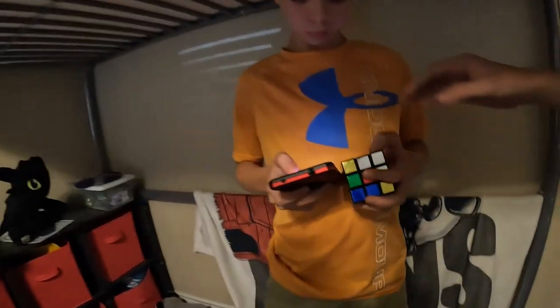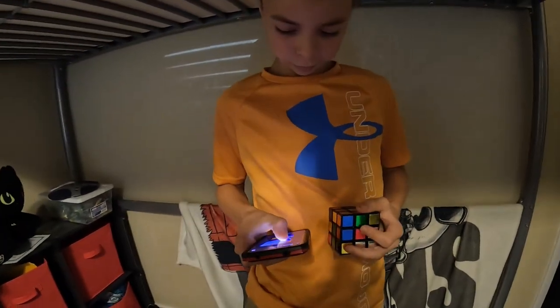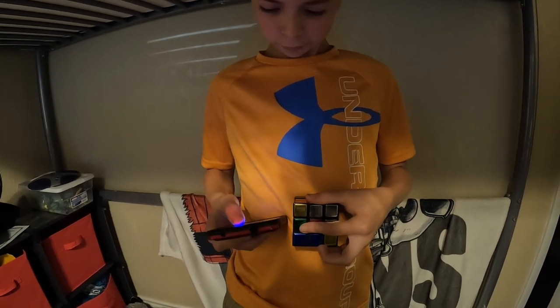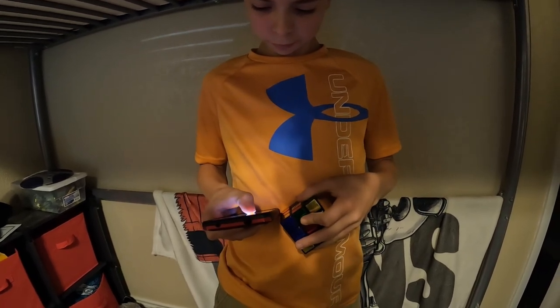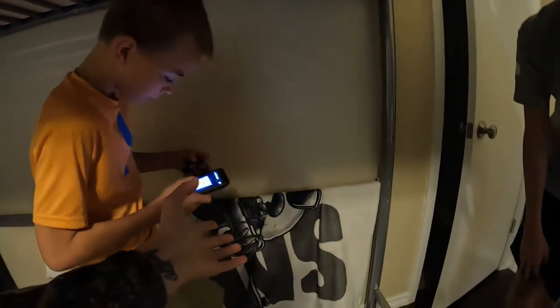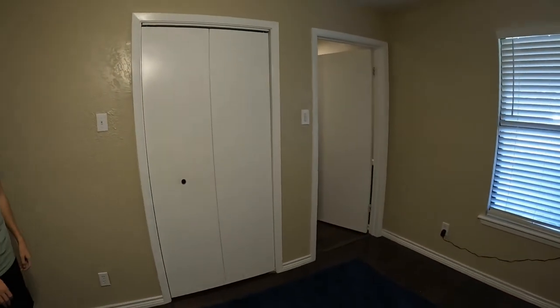I'm just gonna go ahead and steal that so you can't cheat. No! You're cheating. Yeah, that's cheating. Let me see it. Give me my cube. No, no, no, no. No, stop it. Run! And he's gone.